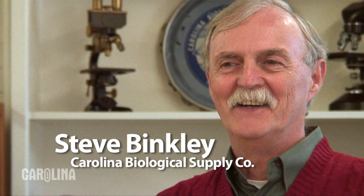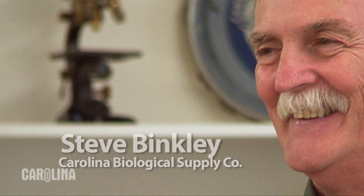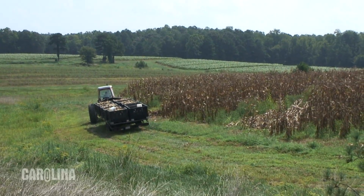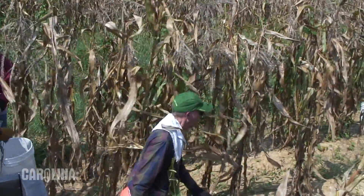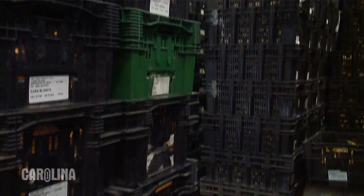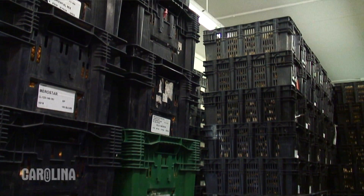Hi, I'm Steve Binkley with the Living Materials Department at Carolina Biological Supply Company. Today we are near the end of a process that began last spring when we planted our genetic corn in the fields. The corn has been harvested, it's been dried, it's been fumigated to kill insects and insect eggs, and now we're going to join Allen Stone to see the final processes in preparing the corn to be sold.